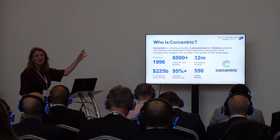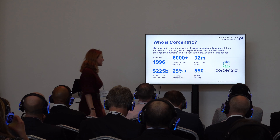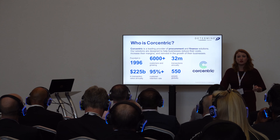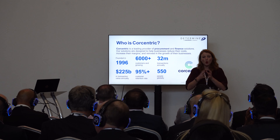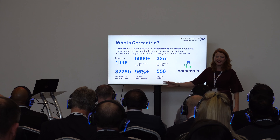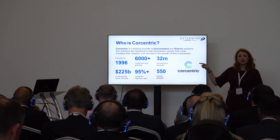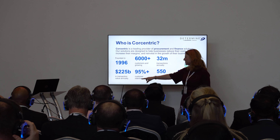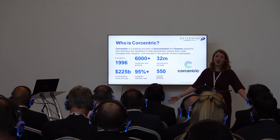I'm Sophie Pope, Director of Sales for the UK and Nordics for a company called Determine, who are part of the Corcentric Group. We automate business processes — we're not just a procurement technology company or a finance process company. We automate business processes right the way from procurement to finance to legal. We've got over 6,000 customers, about 550 people, headquartered in Cherry Hill, New Jersey, but I'm based in London. People use our systems to process $225 billion worth of transactions a year.